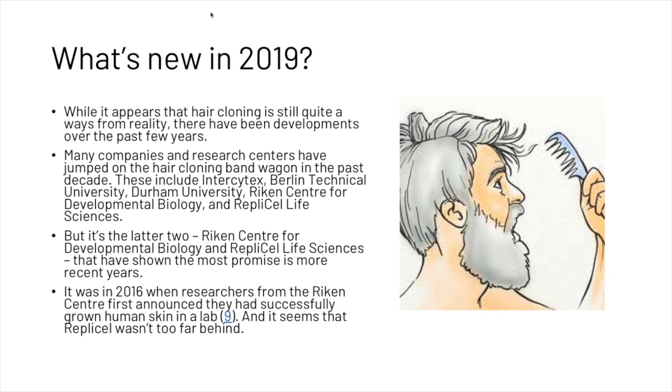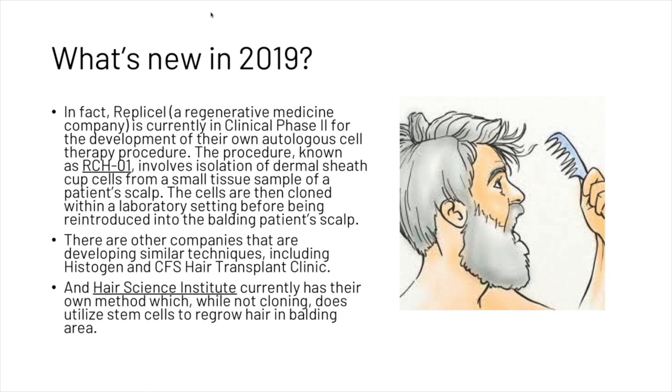It was in 2016 when researchers from the Riken Center first announced they had successfully grown human skin in the lab, and it seems that RepliCell wasn't too far behind. RepliCell, which is a regenerative medicine company, is currently in clinical phase 2 for the development of their own autologous cell therapy procedure.